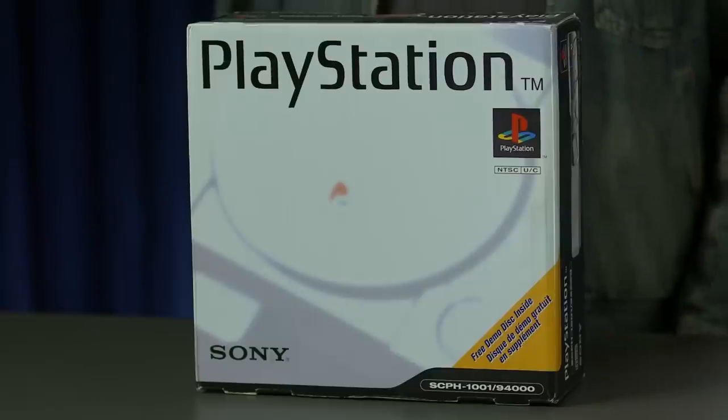Hi, I'm Sid Schumann with PlayStation Blog, and today we are going to celebrate the 20 year anniversary of the launch of the original PlayStation here in North America. That would be September 9th, 1995. Here we've got a sealed unit — exceedingly rare. Let's dig in.